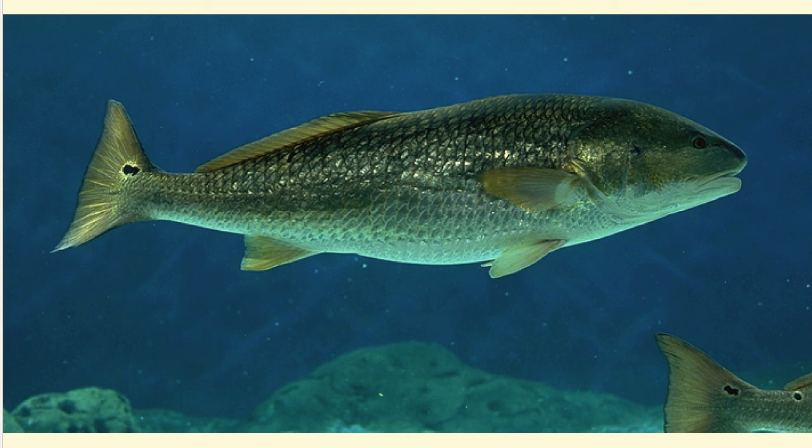Red drum, also called redfish, live in shallow brackish waters about one to four feet deep. This is along the edges of bays and around submerged vegetation such as seagrasses. They are also commonly found around oyster reefs and around soft mud along jetties and pier pilings. They sometimes are in water so shallow that their backs are exposed while swimming. They can live in freshwater, but when they are about three to six years old, they move out of the estuaries and into the deeper waters of the Gulf of Mexico, where they can live entirely in salt water.